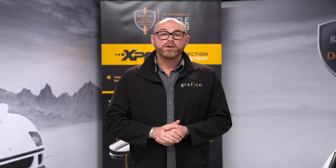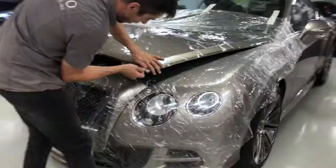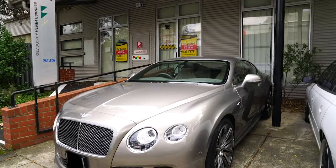Another big part of what we do here at Graphico is all the commercial branding on vehicles. We also had the Bentley GT Speed come in, a beautiful car in a champagne metallic colour, which has been fully wrapped from the front end onwards in our Expel Gloss Ultimate Paint Protection Film — a great way to protect the front end against stone chips and other abrasions. Always a great product from Expel.